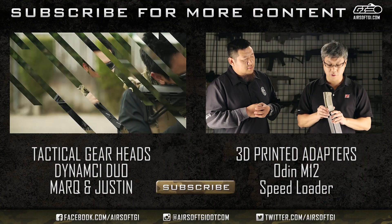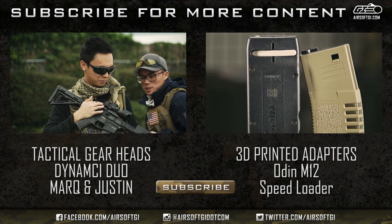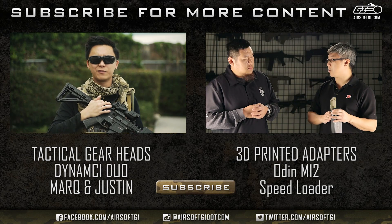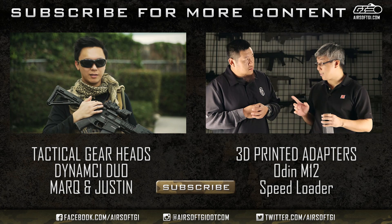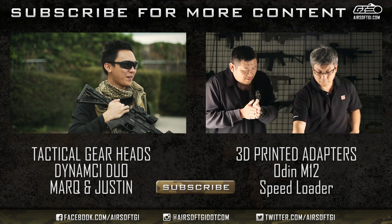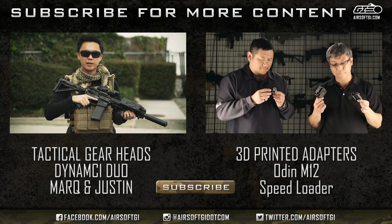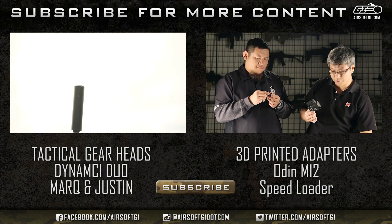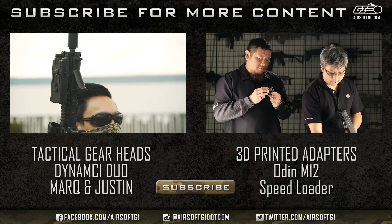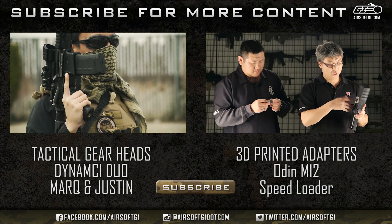On top of my airsoft gun, I have an AIM Sports — what is this called, Mark? That's the AIM Sports 4x32 Triluvian Scope, bro. Yeah, I just bought it. I like it because it magnifies and I can see my target on the field down the range. With this magnified scope, I can aim on it. These are 3D printed adapters — very easy to use. You take these adapters, click them into the magazine, and for a G36, you load it just like an M4.